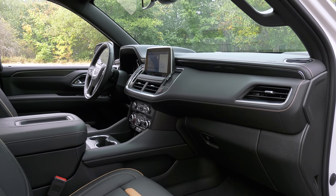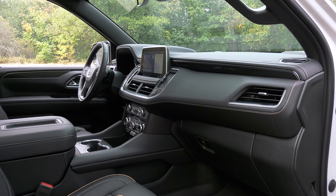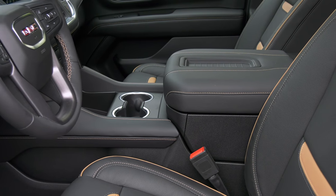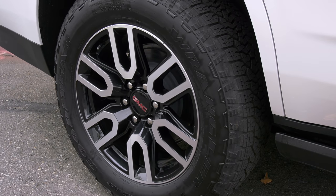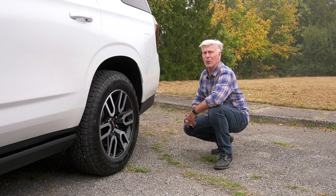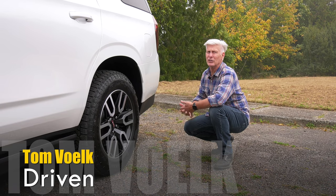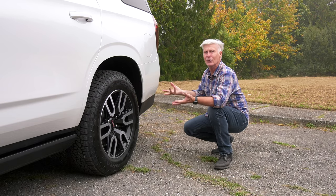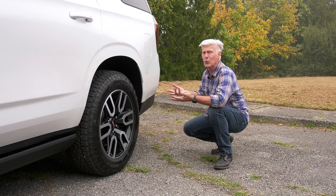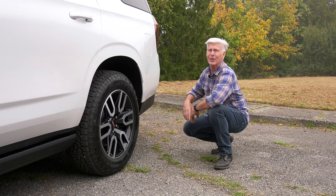This is not a crossover like Highlander, Telluride, Atlas, or Enclave. It's a truck with body-on-frame construction shared with GM's 1500 series pickups. The big deal with Yukon and all of General Motors' new truck-based SUVs like Chevy Tahoe and Suburban is that they all run with rear independent suspension now. That means better cargo room, better ride quality. Win-win.